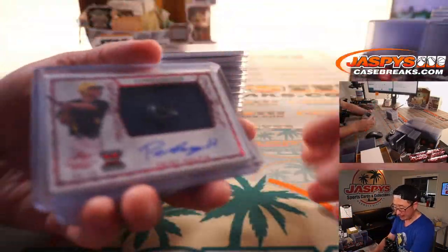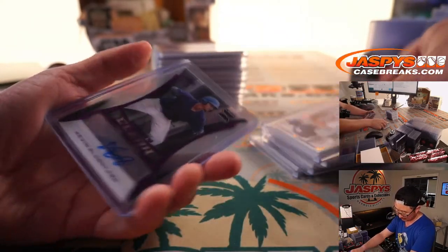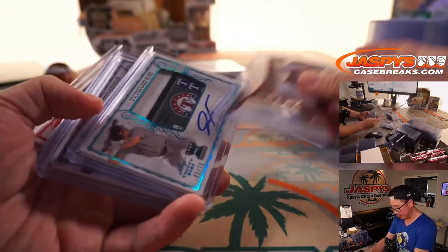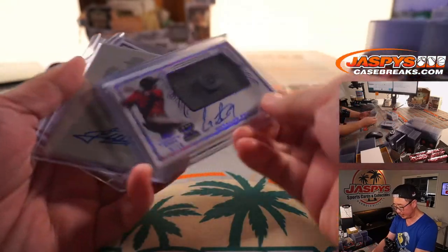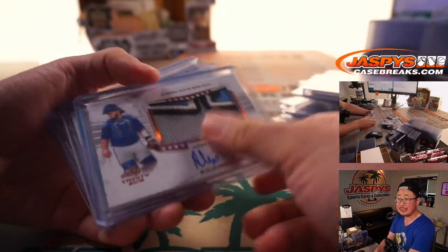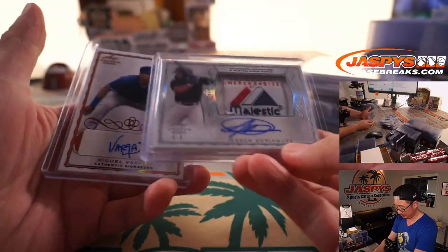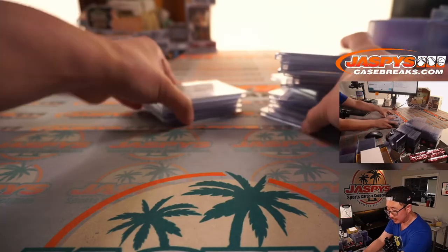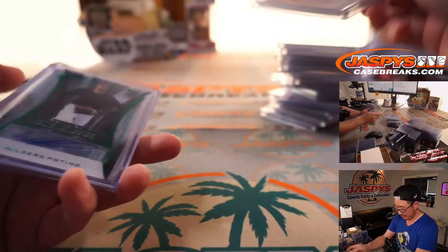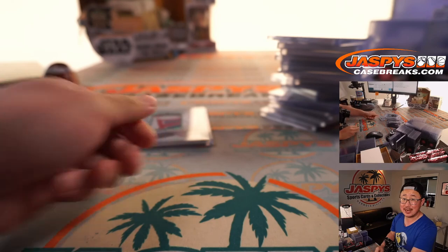Worth another look — a lot of fun prospects here. Hopefully all future stars; that would be good for the hobby. Thanks for watching and thanks for breaking with us. We've got another four boxes in the store right now if you want to get into the action, and that next four boxes are from a fresh case. I'm Joe for JaspiesCaseBreaks.com and I'll see you next time. Bye bye.